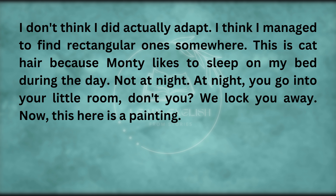This is cat hair because Monty likes to sleep on my bed during the day. Not at night — at night, you go into your little room, don't you? We lock you away.